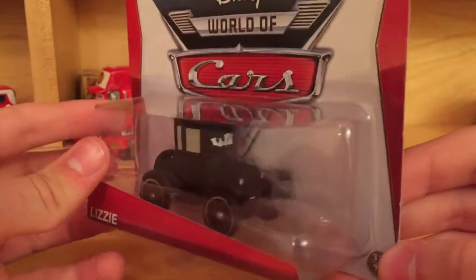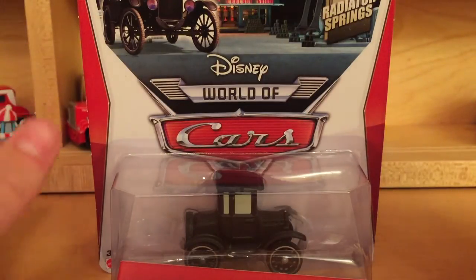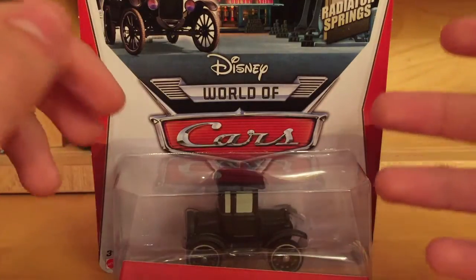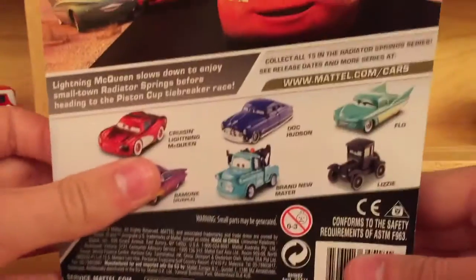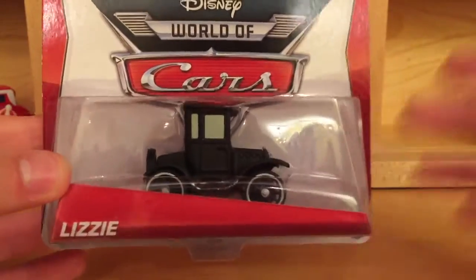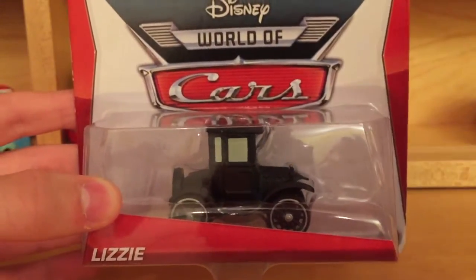The fifth and final car I'll be reviewing is Lizzy. The reason I don't have the 2015 packaging is because there seems to be an alternative case — Case V has the Super Chase Circus Van, but I feel like there's also an alternative version of this regular case that has Matthew Truebloomer Crew instead of Lizzy. I saw a fresh case but did not find Lizzy, and looking at eBay listings, some have Matthew Truebloomer Crew but not Lizzy and vice versa. So I'll be showing the 2014 packaging and reviewing the loose version I have.